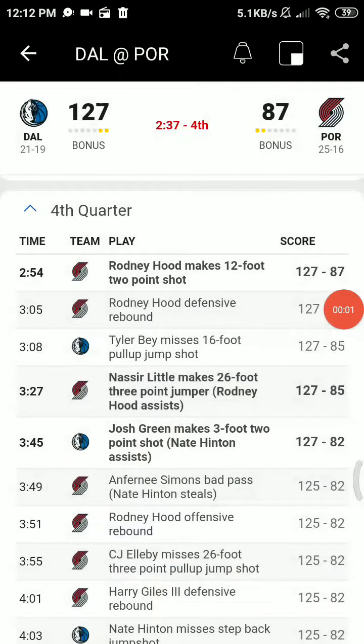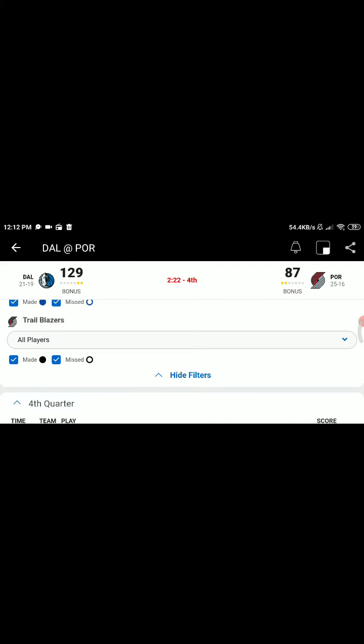Nasir Little with the triple. Got it. It's 127-85. That is the eighth made three of the night for the Blazers. The streak of ten or more threes is in jeopardy tonight.